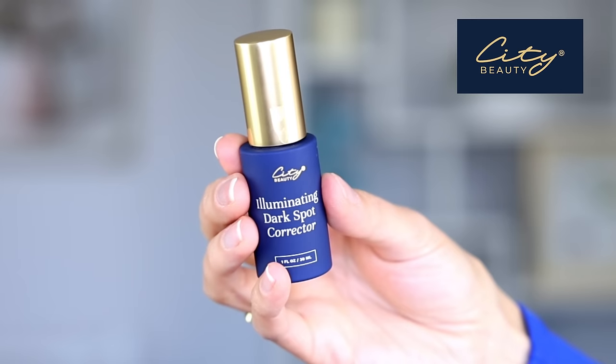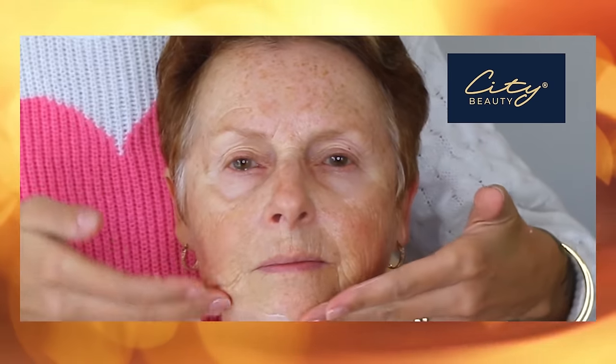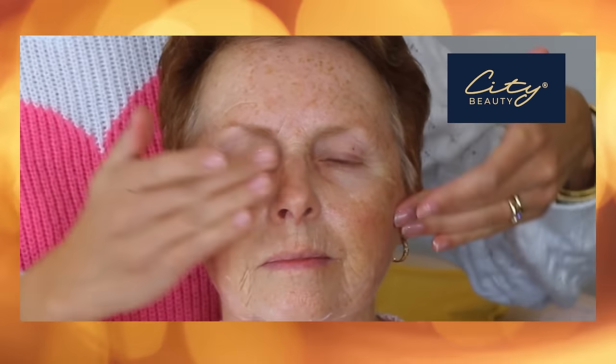As my first step I'm going to go in with my illuminating dark spot corrector by the brand City Beauty. I am really excited to partner with City Beauty today because I am a huge fan of this brand and I use many of their products — not only on myself but also on many of my clients, like all of my clients. They've heard me rave about it so many times.